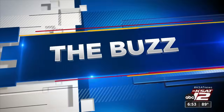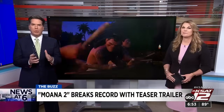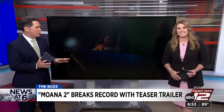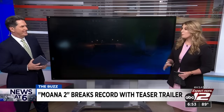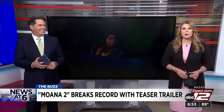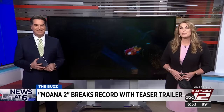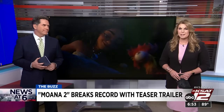To the Buzz: Moana is making a comeback, leading the buzz tonight. Disney's Moana 2 has set a record for the most teaser trailer views — 178 million people watched it in its first 24 hours online, breaking both Disney and Pixar records. If you plan to see it, you'll have to wait another six months: Moana 2 is set to premiere on November 27th.